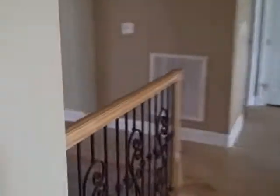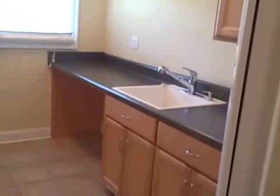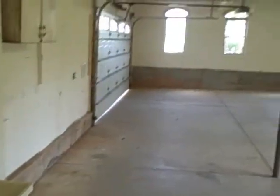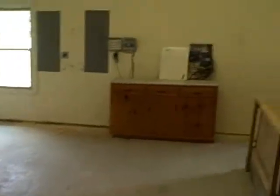Over on our left here is the downstairs. Over here is kind of a mud room with some cabinets. That's a garage, and this is a laundry room. Out here is a big giant garage — it really looks like it could hold three cars. There's a two-car entry there and then all kinds of extra room off to the back. Lots of room in this garage.